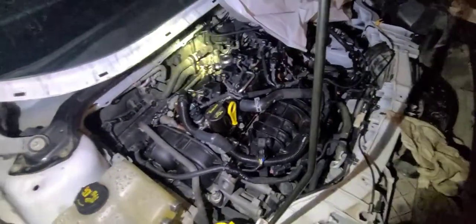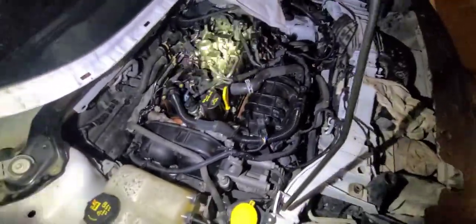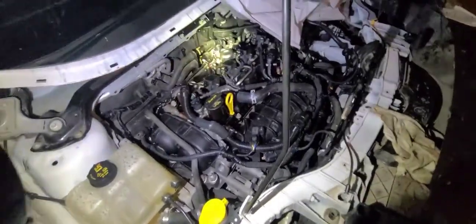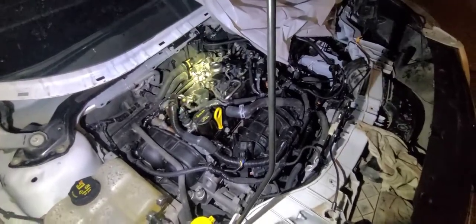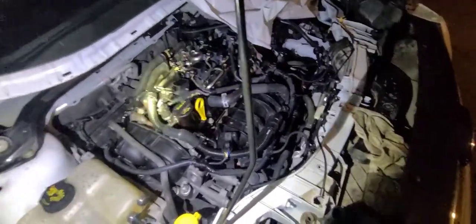The oil leak starts to happen more severely when we rev the car to around 3000 RPMs. During that clip the engine was at around 3000 RPMs — it wasn't just idling. When the car is idling the oil leak is still happening, just at a much slower rate.